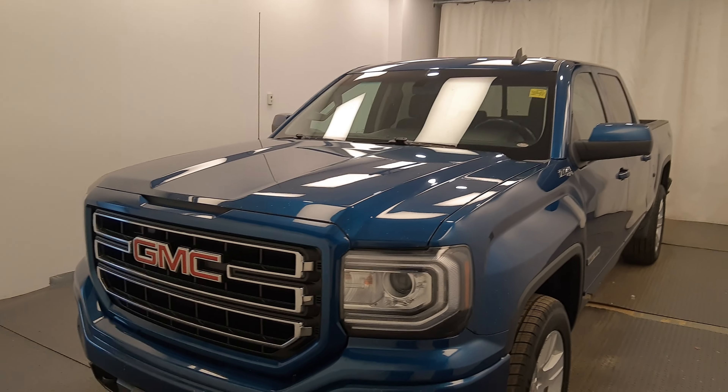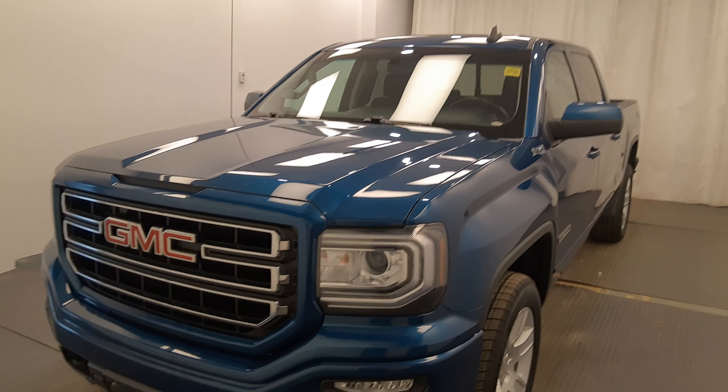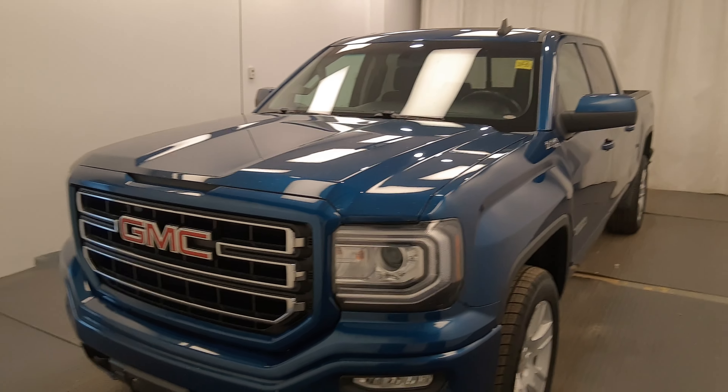Once again, this is stock number 236880, 2018 GMC 1500. It is the Elevation Edition and it is blue in color.